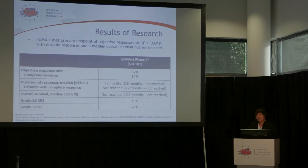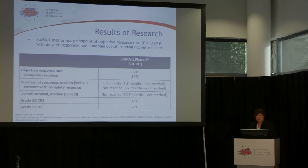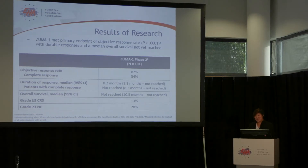ZUMA-1 has met its primary endpoint of showing statistically significant improvement in overall response compared to historical control. The overall response rate was 82% and complete response rate was 54%. At the time of data cutoff with a median follow-up of 8.7 months, the median duration of response was 8.2 months. For patients who achieved complete response, the median duration of response is not reached and still ongoing. The median overall survival is also not reached.